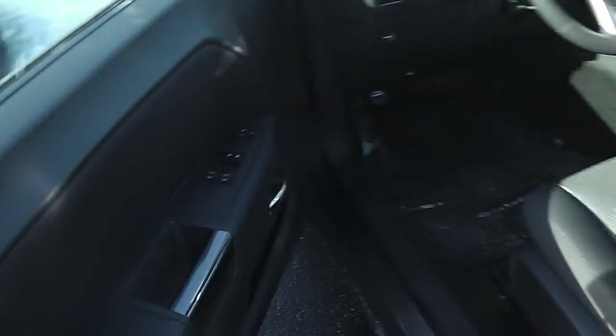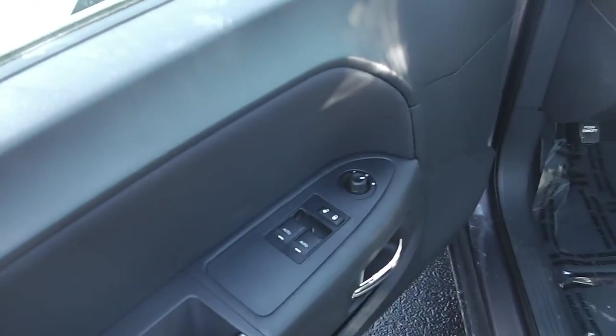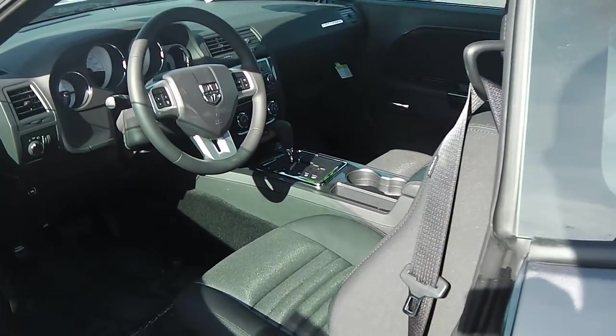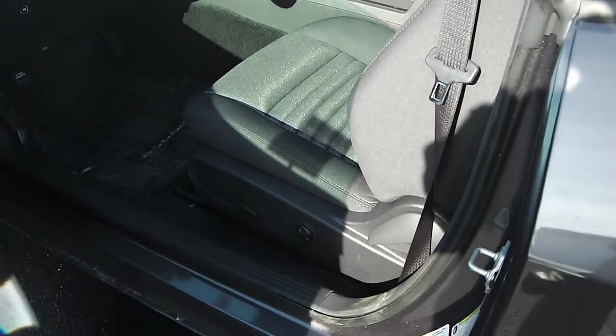Looking inside the driver's side, we got power windows, power locks, power mirrors. Inside we have the black cloth interior with the power seats and adjustable lumbar support.